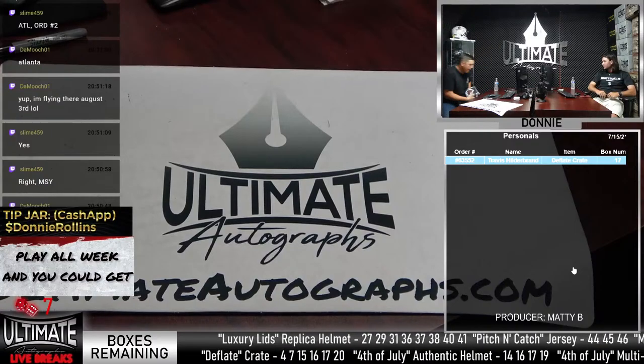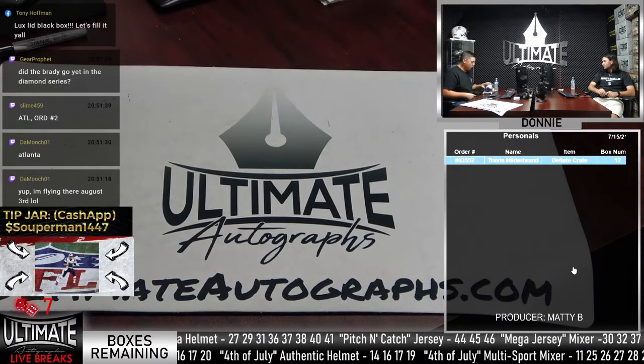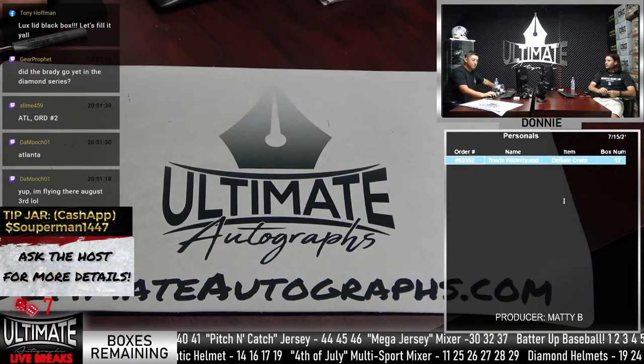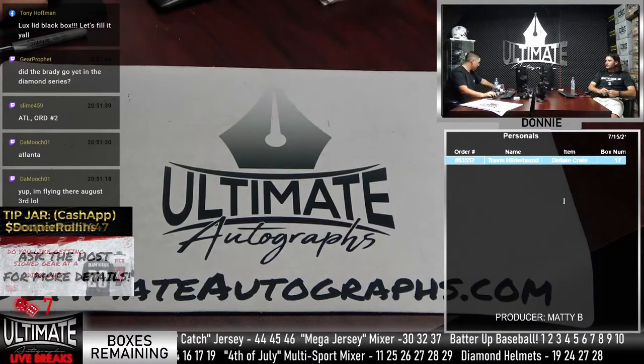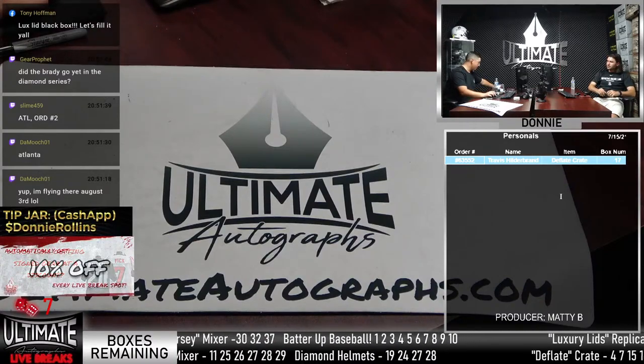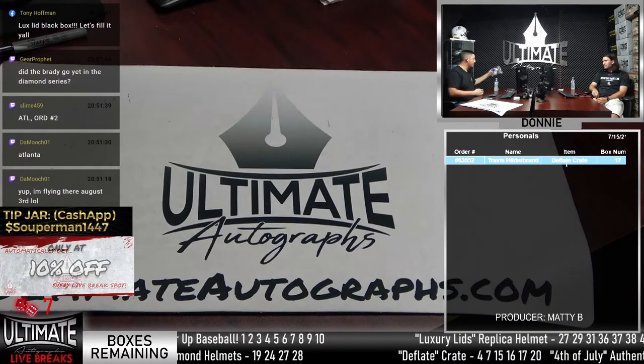They'll do a mini helmet for the Dutch auction. Did Brady go in the Diamond Series? No, he didn't. They did pull Brady in the Mega Jersey Mixer last night though.